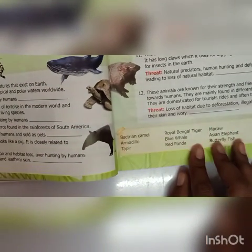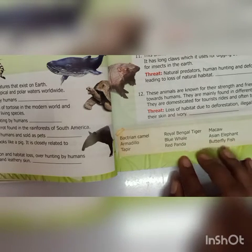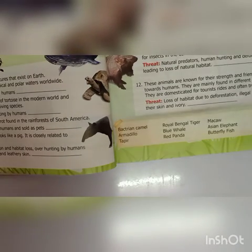Eleventh: this animal is found both in North America and South America. It has a long claw which it uses for digging burrows and hunting for insects in the earth. Threat: natural predators, human hunting and deforestation leading to loss of natural habitat. Answer is Armandillium. Twelfth: these animals are known for their strength and friendliness towards humans, mainly found in different parts of Asia, domesticated for tourist rides and often treated badly. Threat: loss of habitat due to deforestation, illegal hunting for skin and ivory. That is Asian elephant.